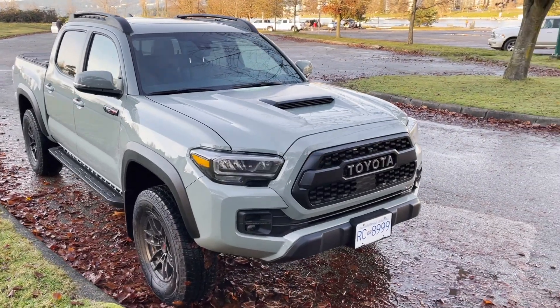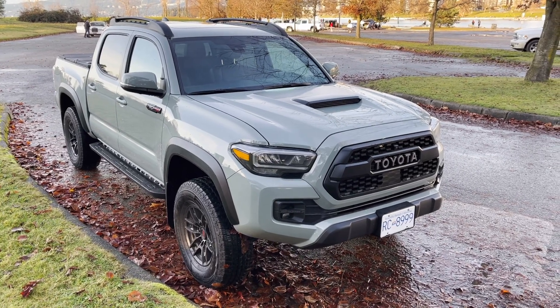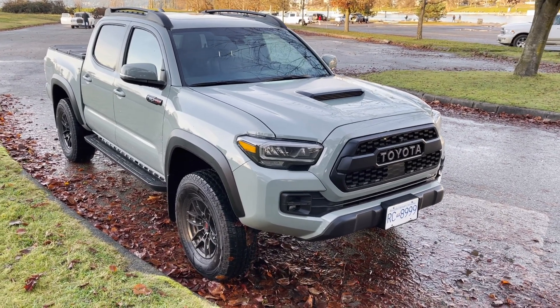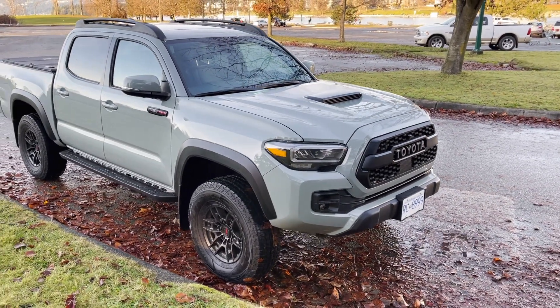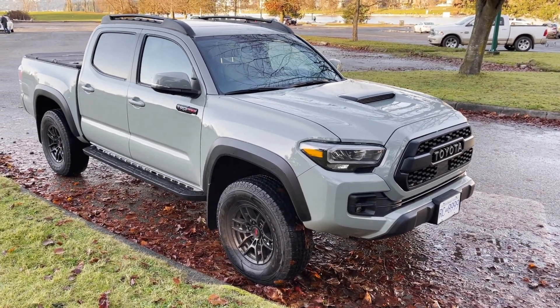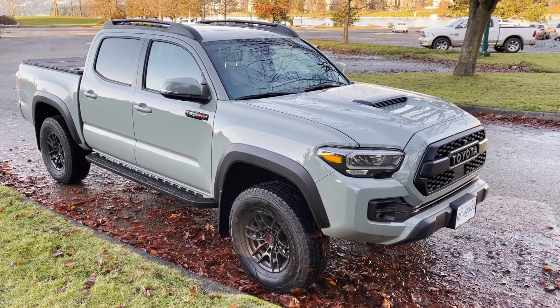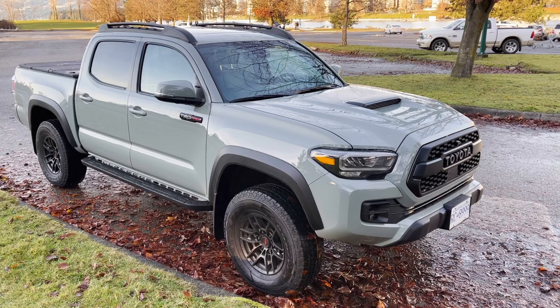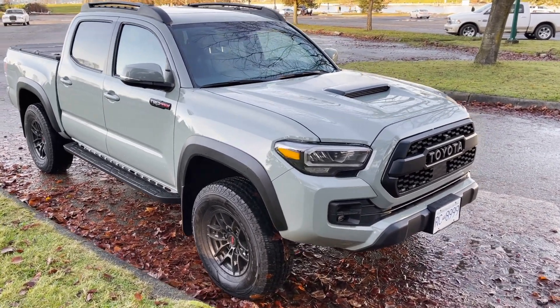In terms of the basic design of this Tacoma TRD Pro, there are some key differentiations between this and other Tacomas. But from 2020 to 2021, there isn't any exterior change except for this color. I also owned the 2019 Tacoma TRD Pro and there are some notable differences from that, which I'll get into a little bit more.